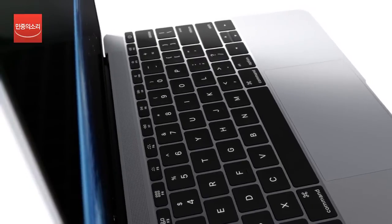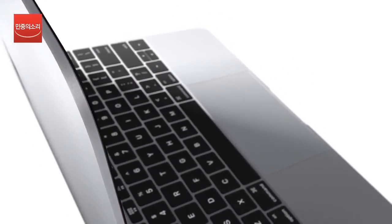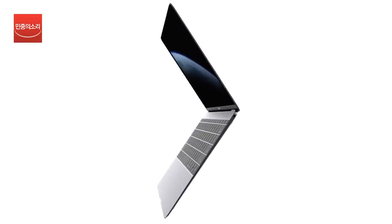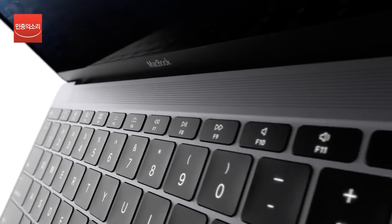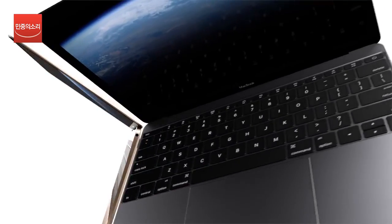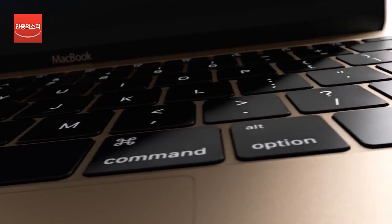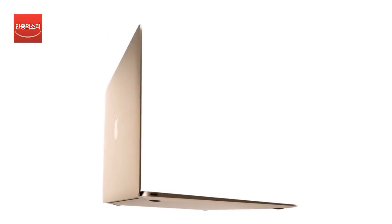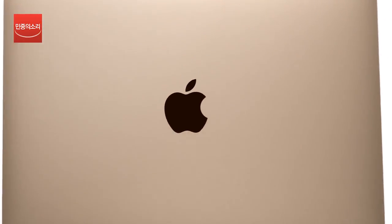The result of all of this is a product that's only 13.1 millimeters thick and weighs just 2 pounds. To create the new MacBook, we were uncompromising in its design and engineering. We set a new standard for portability while enhancing its fundamental components, to deliver what we believe is the best MacBook yet.